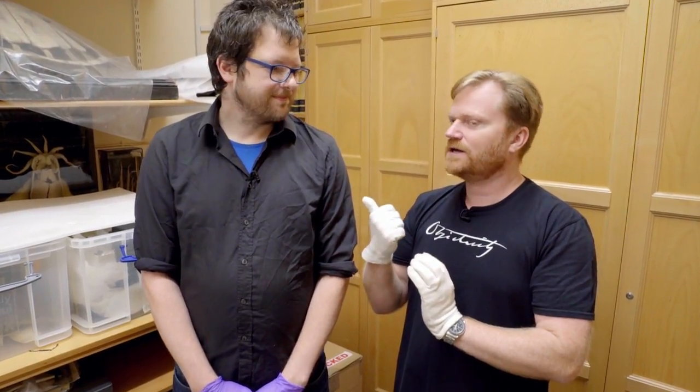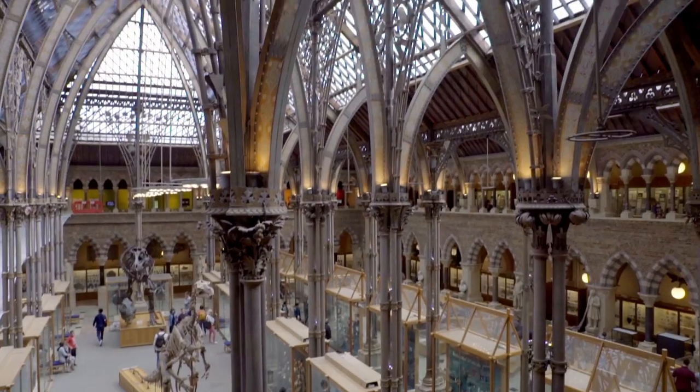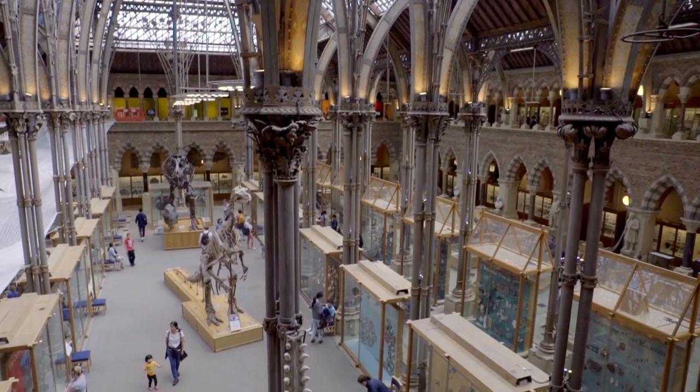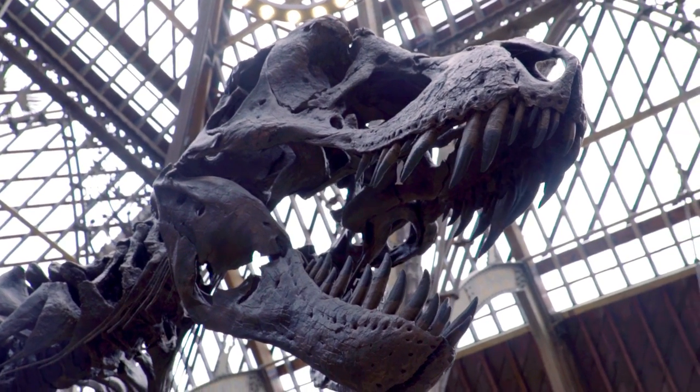Hi there everyone. Today we're at the Oxford University Museum of Natural History. I'm with the Zoology Collection Manager, Mark Carnall. This is an amazing museum you must visit. They've got all this incredible stuff on public display — there was a queue outside when we got here, people couldn't wait to get inside. But here behind the scenes there's even more amazing stuff, and what we want to show you today is in this cupboard here.